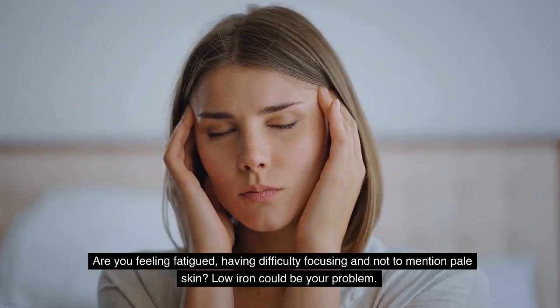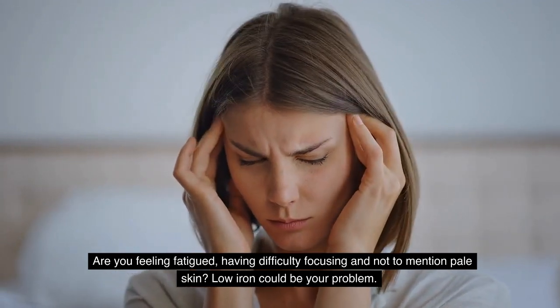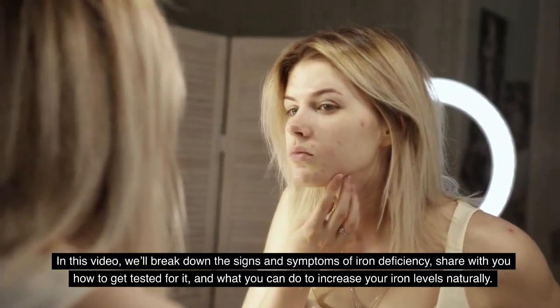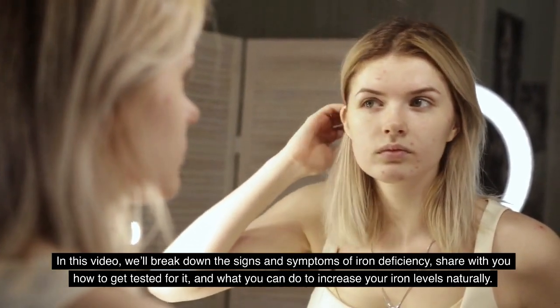Are you feeling fatigued, having difficulty focusing, and not to mention pale skin? Low iron could be your problem. Take charge of your health and start testing for iron deficiency. In this video, we will break down the signs and symptoms of iron deficiency, share with you how to get tested for it, and what you can do to increase your iron levels naturally.